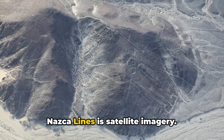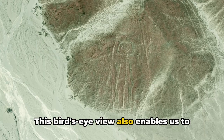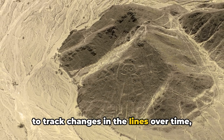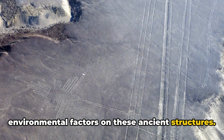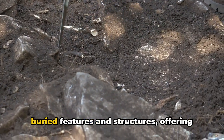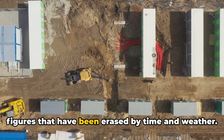Another game-changer in the study of the Nazca Lines is satellite imagery. With satellites, we can observe these ancient marvels from space, gaining an even broader perspective. This bird's-eye view enables us to spot new geoglyphs that were previously hidden from view due to their size or location. Satellite images can also be used to track changes in the lines over time, providing valuable data on the impact of environmental factors. Ground-penetrating radar, on the other hand, allows us to see what's underneath the desert floor — detecting buried features and structures, and revealing hidden lines or figures that have been erased by time and weather.